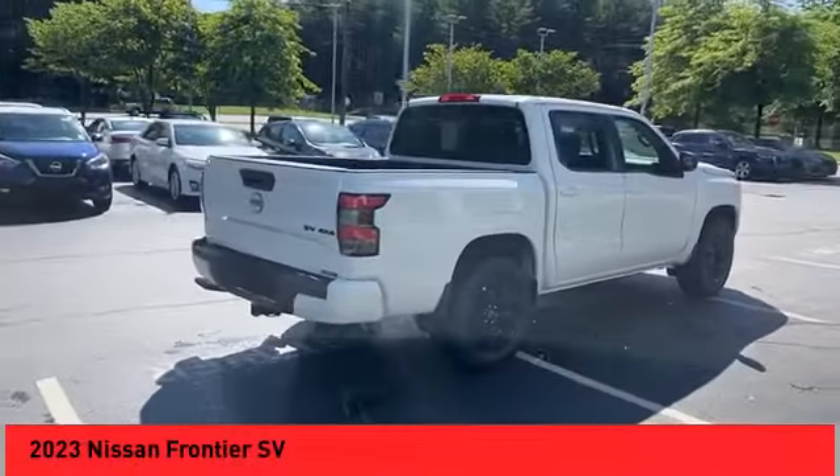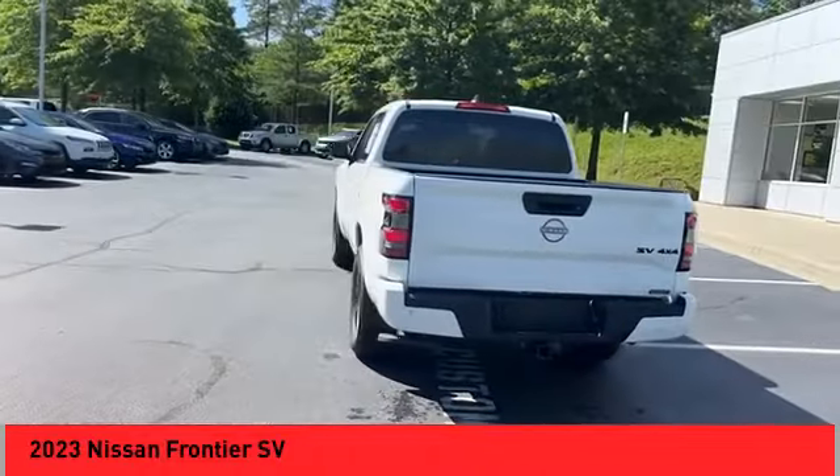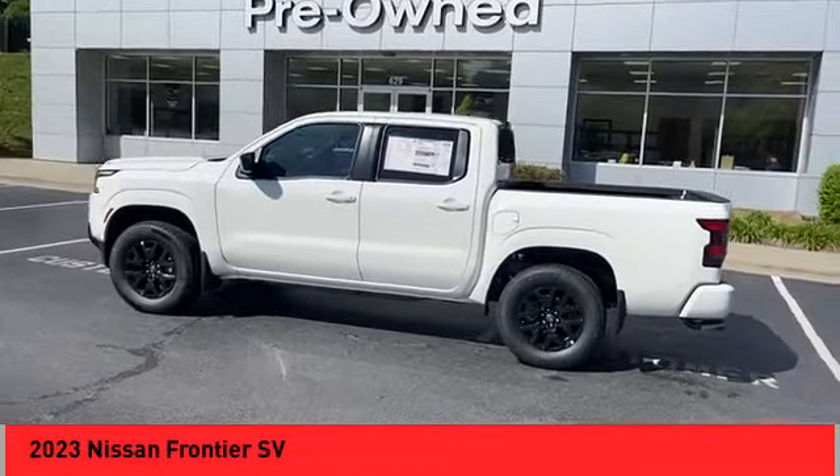Looking for the right vehicle? Check out the 2023 Frontier. The Nissan Frontier offers a full-length, fully-boxed frame for strength, and serious off-road capabilities.